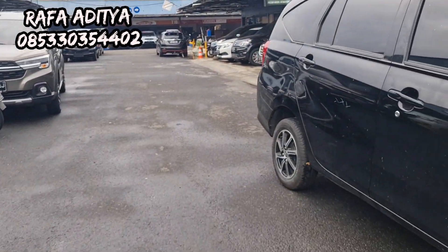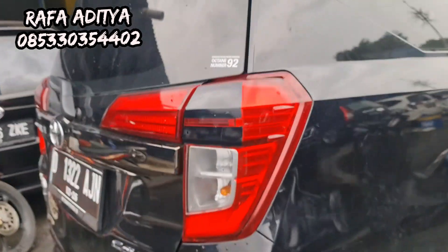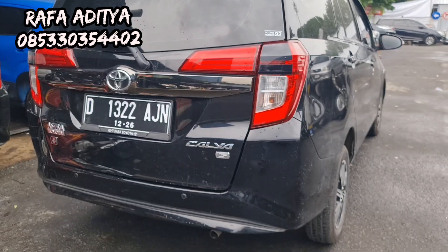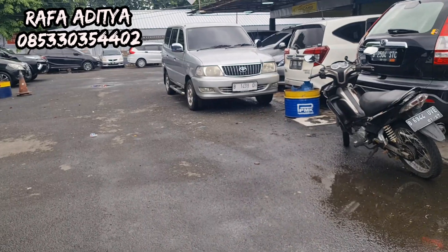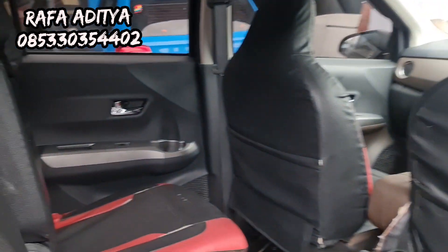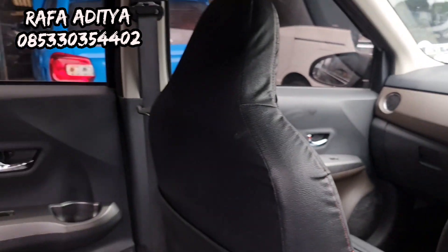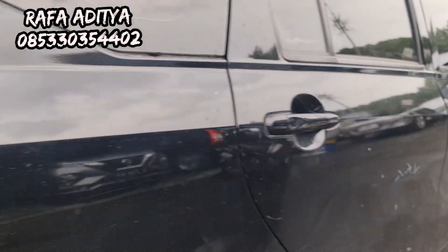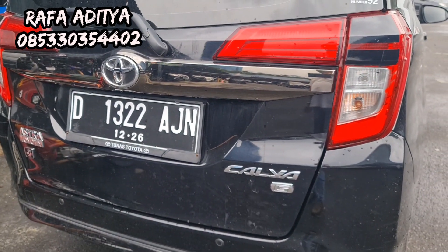Ini ada Calya tahun 2021 plat Bandung, sudah baret-baret sedikit. Tipe G manual transmission, mobil masih oke. Interior masih rapi. Harganya 115 juta — Calya tipe G 2021 model baru.